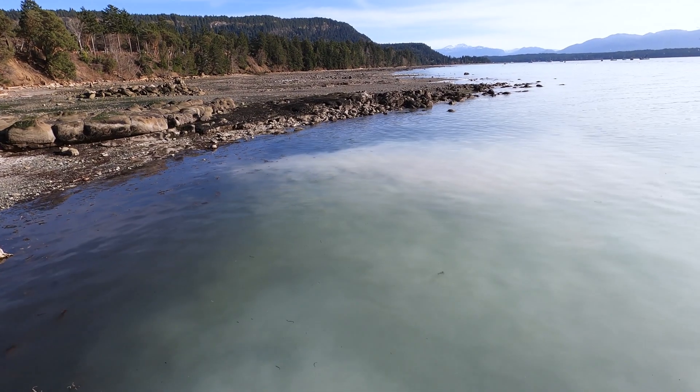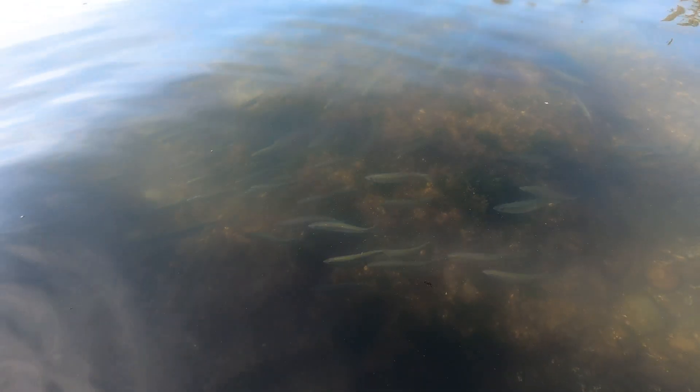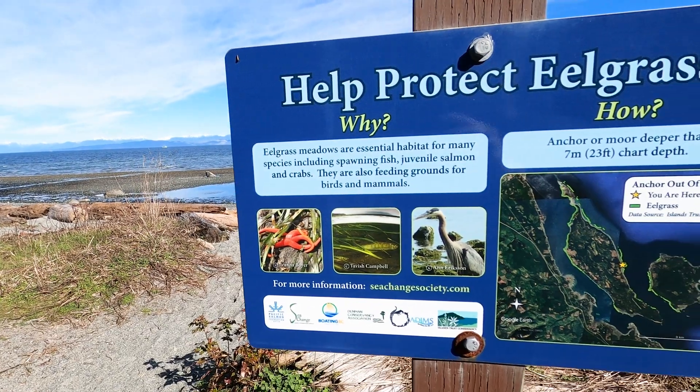The herring spawn seems to be triggered in different places at different times. It's not known for sure what triggers it, but it's believed there might be a pheromone in the male milt — the secretion the male releases that includes the sperm — and once that happens it triggers the females to enter an area. The females then lay their eggs on marine vegetation, usually eel grass, though other species like kelp can be used as well. That's one of the reasons why conservation of marine kelp and plants is so important — they're not only a food source but also a substrate for many creatures.